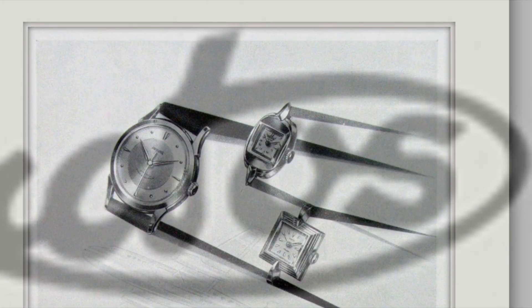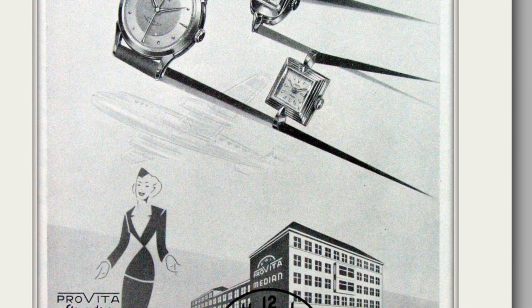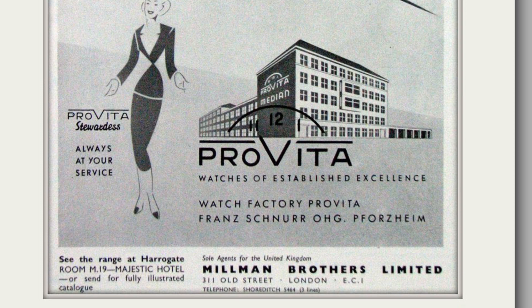Arctos and Pravita collaborated with Optel on the design of a watch using this technology, called the Diatronic. This was very unsuccessful due to a lot of component failures, causing significant cost and repair damage to the companies involved. Optel itself would actually later go bust in 1978.